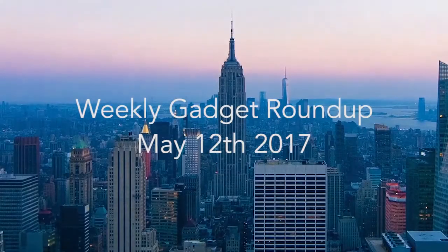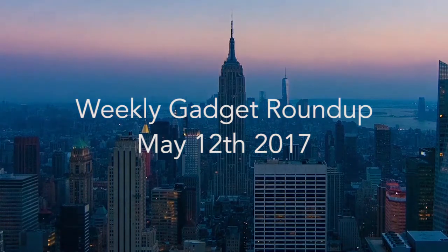Hi there, this is Wes with the Gadget Flow, and welcome to our Gadget Roundup for the week of May 12th, 2017.